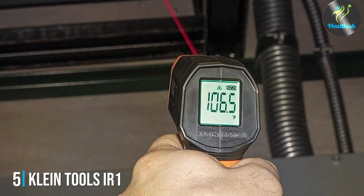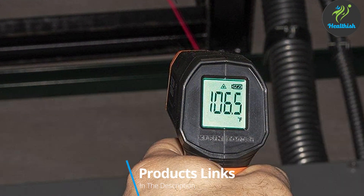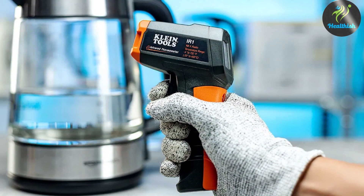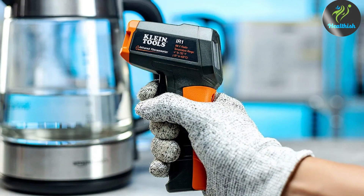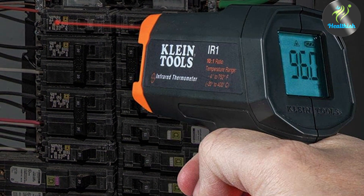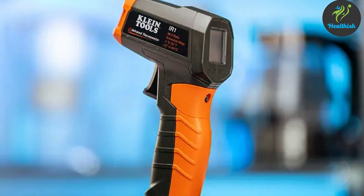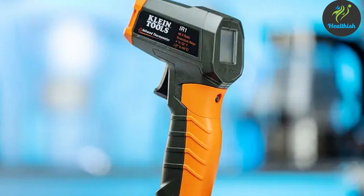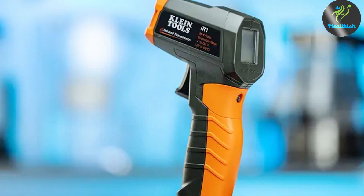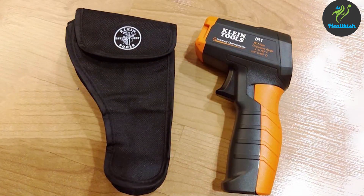The number 5 position is held by Klain Tool's IR-1 Thermometer. This thermometer stands out for its precision engineering, designed for those who demand reliability and durability in healthcare settings. Crafted with the needs of medical professionals in mind, it showcases a robust build that can withstand the rigors of daily use. The IR-1's ergonomic design ensures comfort and ease of use, making it a go-to tool for quick temperature readings. It boasts an impressive range of temperature detection, ensuring accuracy across a broad spectrum of conditions, and is equipped with a high-quality infrared sensor that minimizes errors and provides consistent results — a critical factor in medical diagnostics.